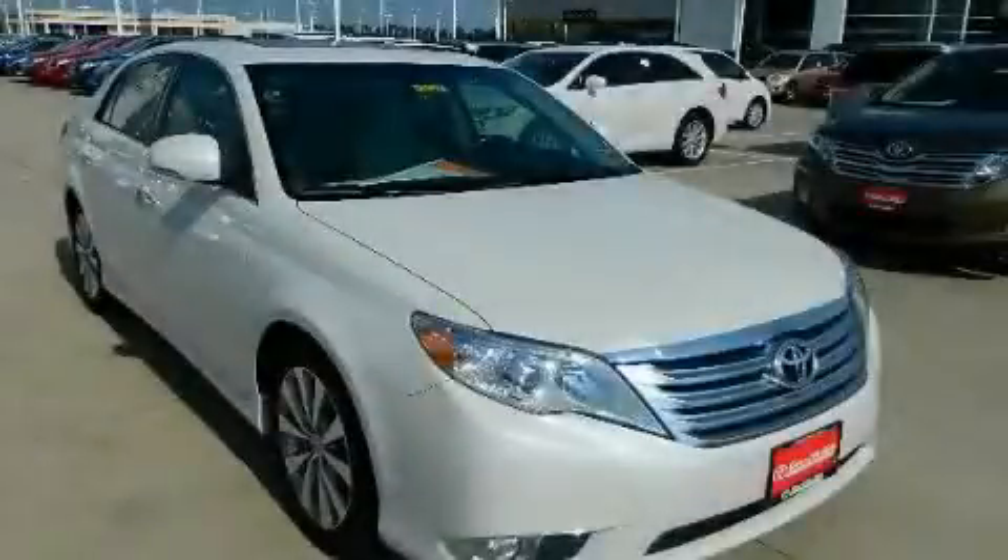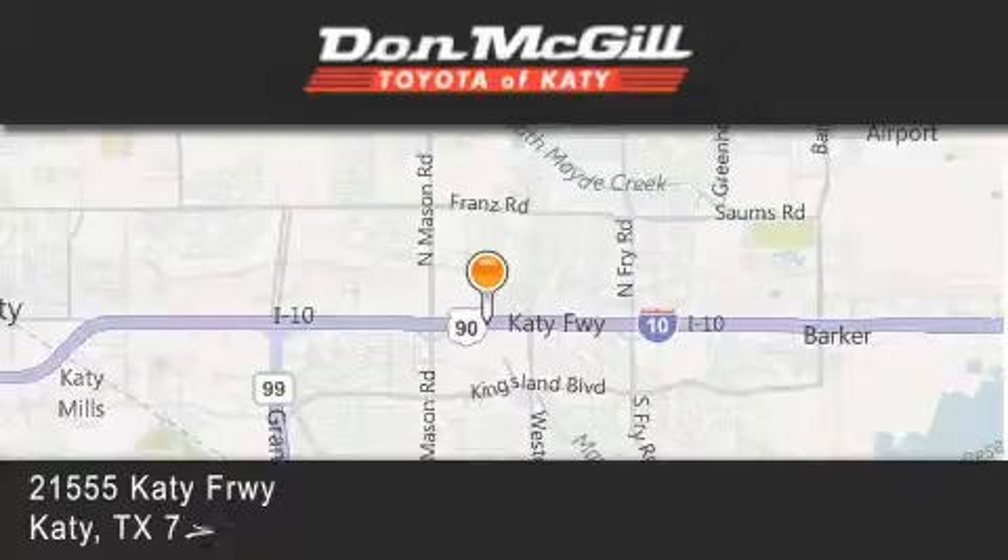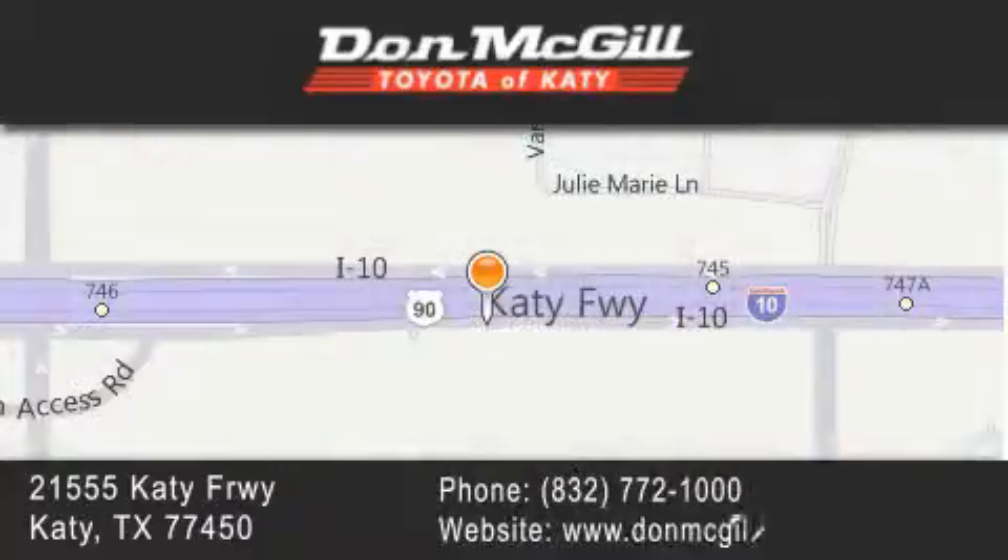Call now to find out how you can own this breathtaking automobile. Don McGill Toyota of Katy is located at 21555 Katy Freeway in Katy. Our goal is to exceed all of your expectations to ensure that you'll return for future visits.